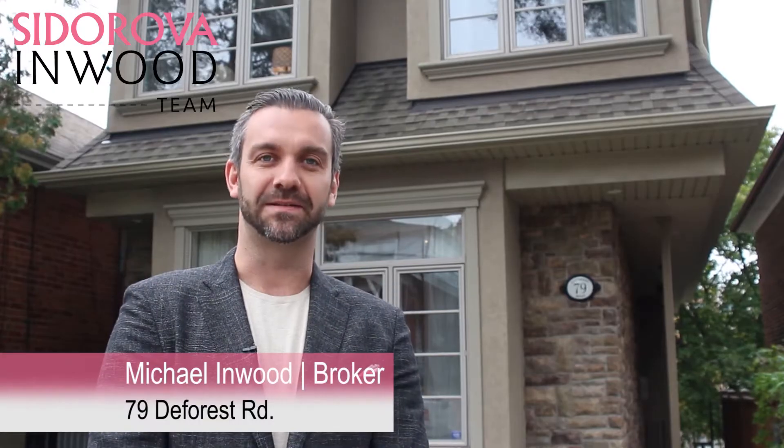Hey guys, I'm super excited today to show you our newest listing, 79 DeForest Road. This 10-year-old home has three bedrooms, four bathrooms, and parking for one. The center hall plan provides a spacious layout as well as tons of natural light. I can't wait for you to see it.